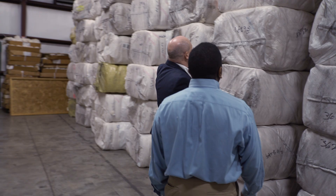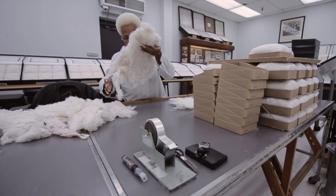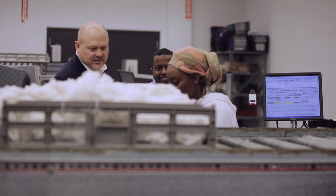Brands and retailers want to put a product out that people can feel confident about and feel like is reliable. Because of the amount of data that we have, the mill can make their products with more confidence. The brands and retailers can then purchase with a little bit more confidence.